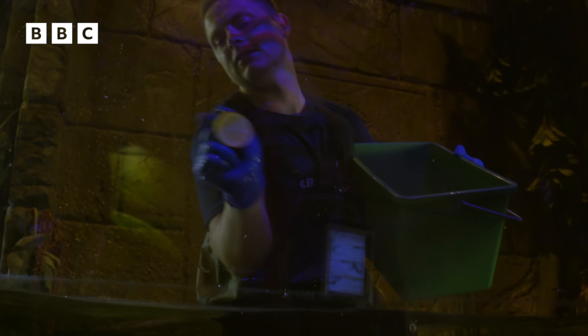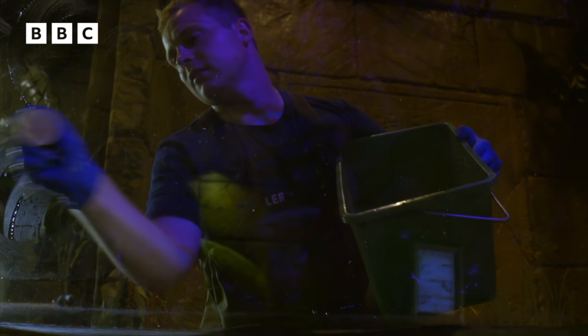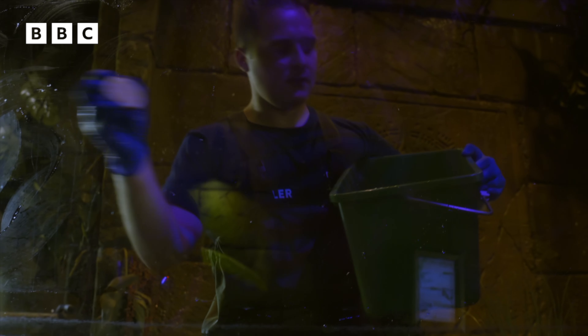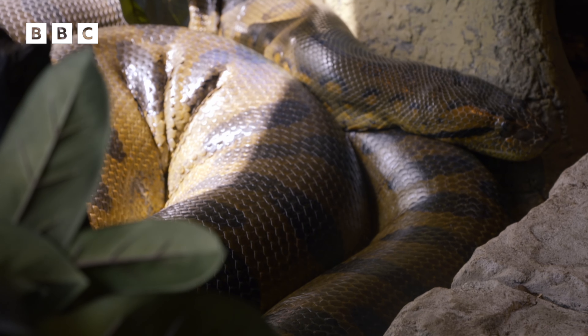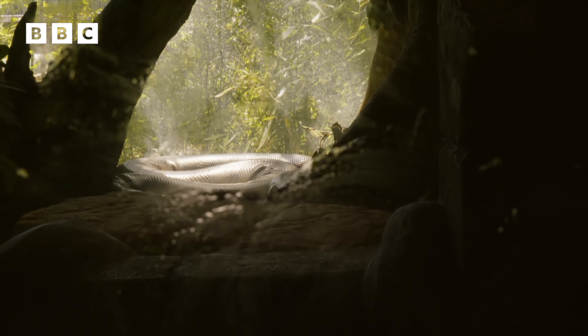She has this big water body because she loves the water — she's a great swimmer. They're much faster in the water when they're larger than they are on land. They'll lay on the riverbank and wait for their prey to come up to the rivers for a drink, and that's when they'll strike out to get their food.